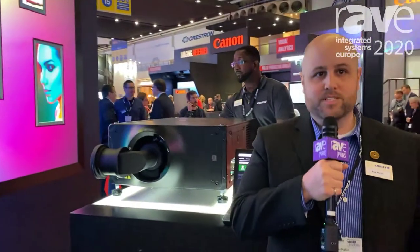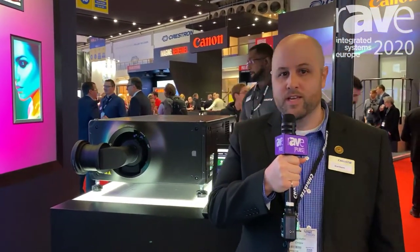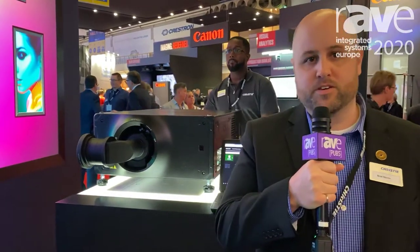Hey everyone, I'm Brad Martin and I'm a senior product manager at Christie. I'm here at ISC 2020, and I'd like to talk about our Crimson 31K.